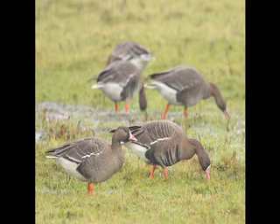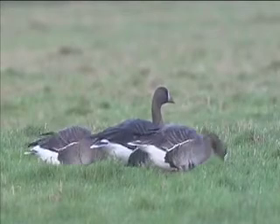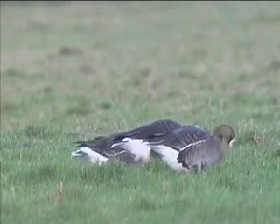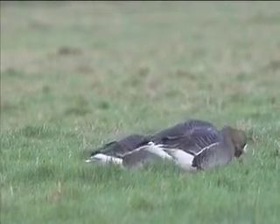The all-pink bills combined with the bright orange legs identify these birds as European White-fronted Geese. Only the adult birds show the blackish belly bands and white forehead — it is this that gives the White-fronted Goose its name.